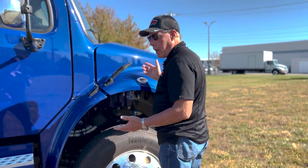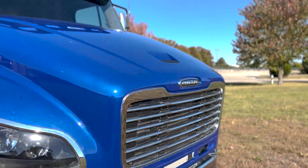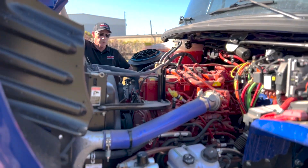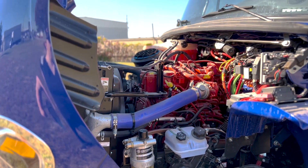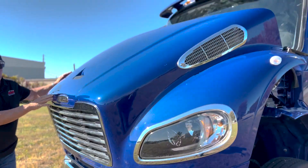If you're not familiar with the M2106 Freightliner, it's got a bottom-up hood that pulls up, making it very easy to open and check all your fluids. That's one of the nicer setups on a bigger truck — very easy to handle.